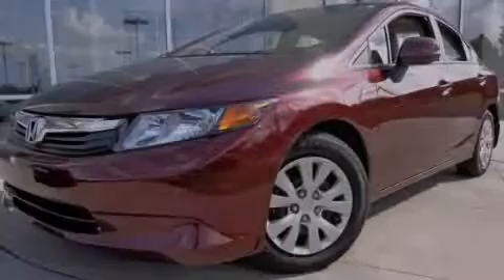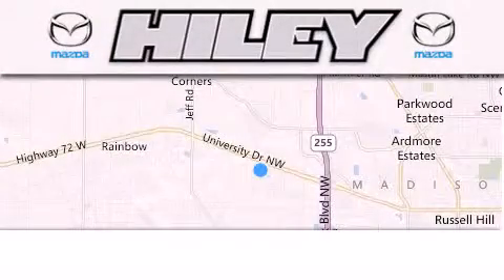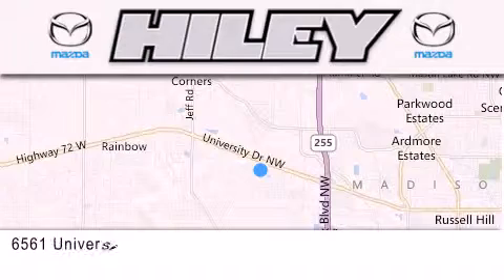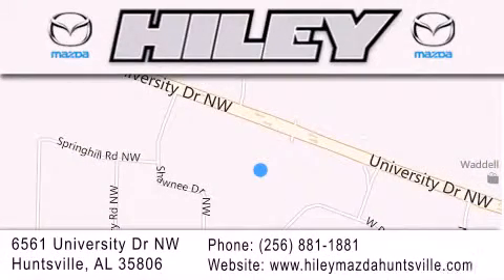Stop by today and test drive this automobile for yourself. Hiley Huntsville is located at 6561 University Drive Northwest in Huntsville. Our goal is to exceed all of your expectations to ensure that you'll return for future visits.